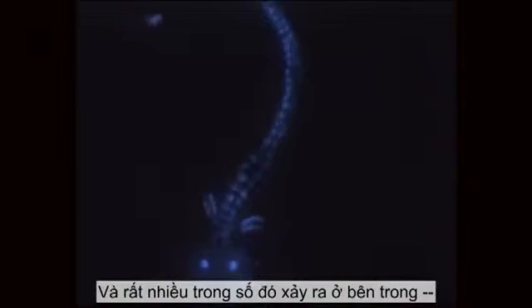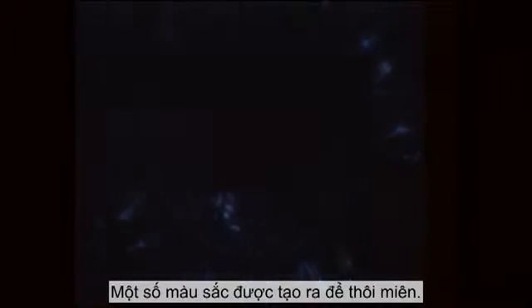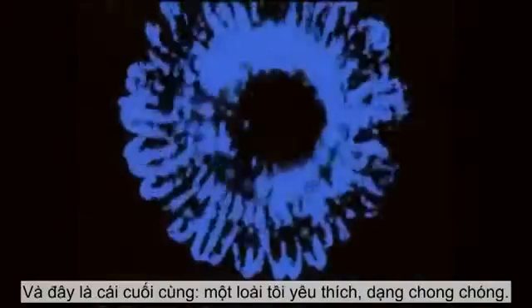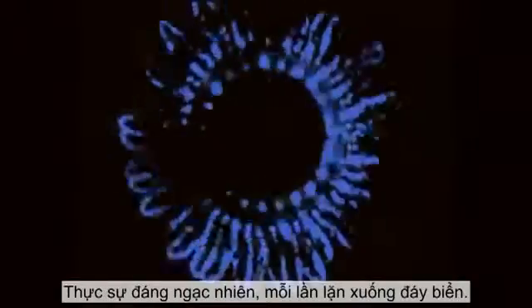A lot of what goes on inside — there's a fish with glowing eyes, pulsating eyes. Some of the colors are designed to hypnotize with these lovely patterns. And then this last one, one of my favorites, this pinwheel design, just absolutely amazing, every single dive.